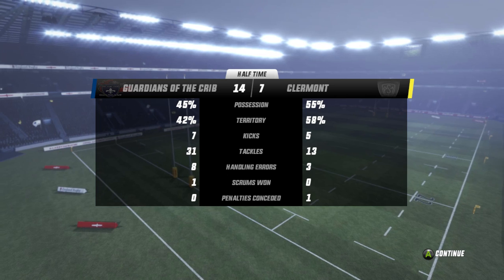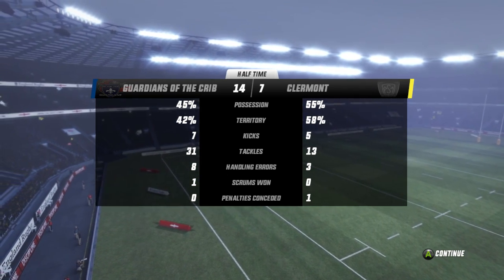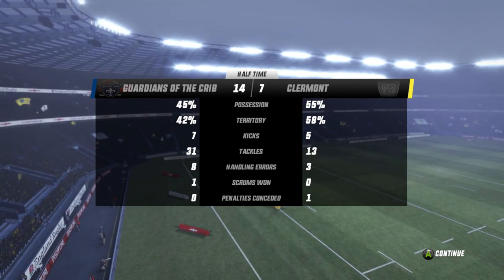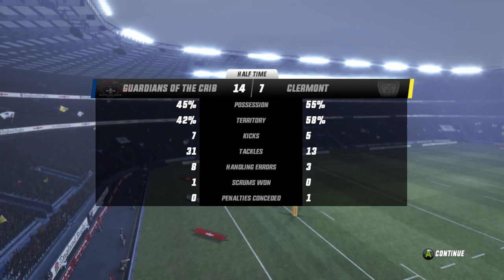It is only halftime, still a long way to go. Bonus point will be far from the thoughts of the Guardians players — 14-7 it is at halftime. Clermont will want to get out of the blocks quickly and score first to get back in this game.